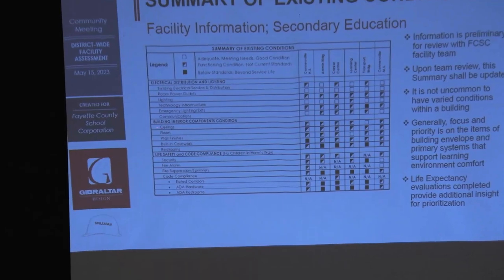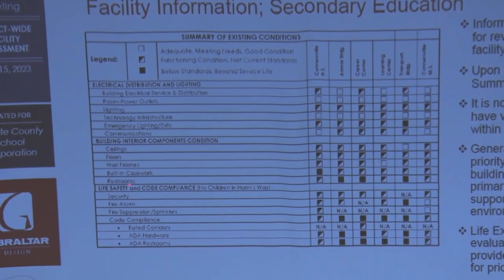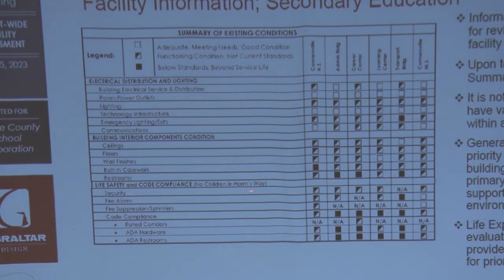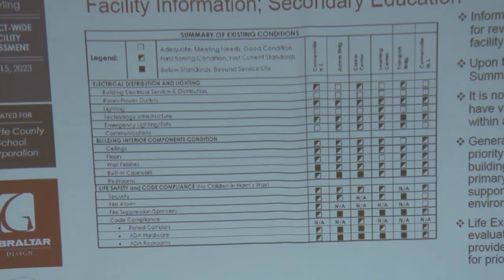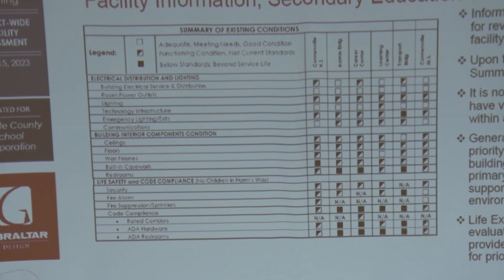We interviewed the maintenance and facility staff to get their input. Every building was inventoried. On the left is a column representing by row a system, a component, an aspect of the building — something that makes the building go from a bricks-and-mortar standpoint, including heating, cooling, lighting, and operational aspects.